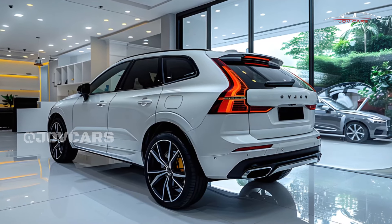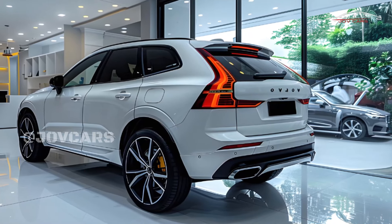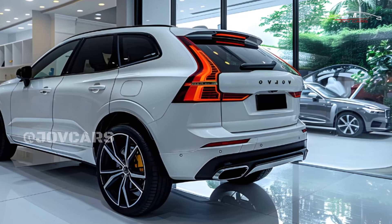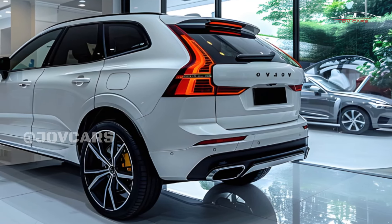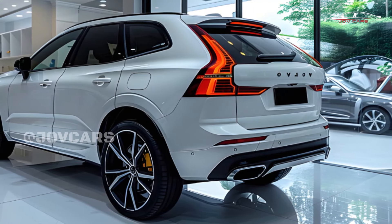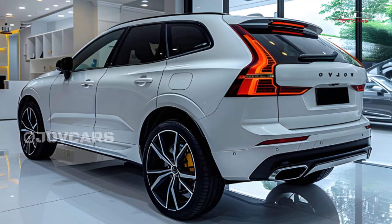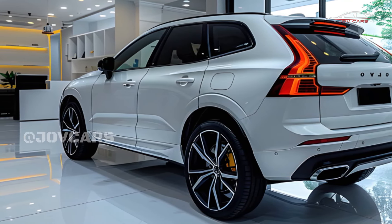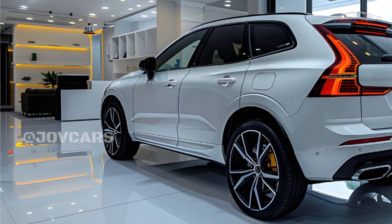Regarding performance, engine, and transmission: the Volvo XC60 comes with two different types of engines. The base B5, which is not a full hybrid, has a 48-volt mild hybrid system and a turbocharged 2.0-liter four-cylinder engine that makes 247 horsepower. The plug-in hybrid T8 models have a 2.0-liter four-cylinder engine that is turbocharged and supercharged, paired with electric motors to make a total of 455 horsepower.